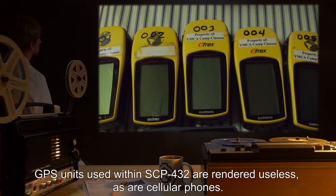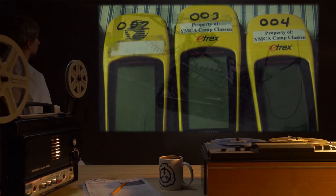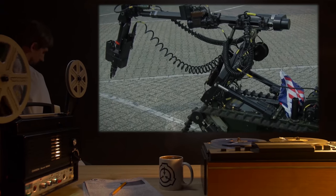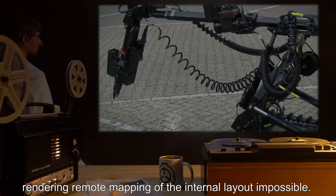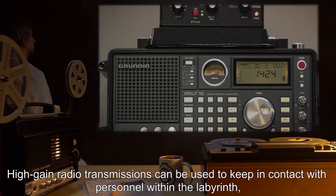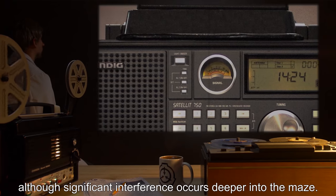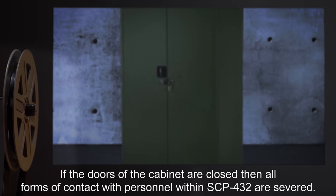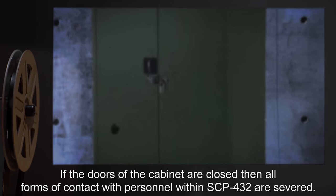GPS units used within SCP-432 are rendered useless, as are cellular phones. Remote-controlled devices sent into SCP-432 are similarly impaired, and cease to function after traveling an average of 20 meters into the maze, rendering remote mapping of the internal layout impossible. High-gain radio transmissions can be used to keep in contact with personnel within the labyrinth, although significant interference occurs deeper into the maze. If the doors of the cabinet are closed, then all forms of contact with personnel within SCP-432 are severed.